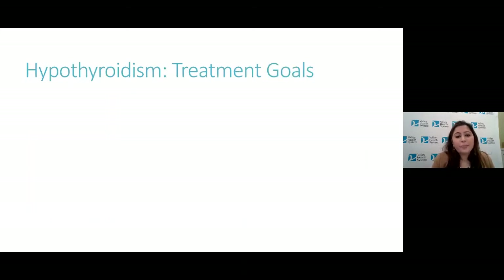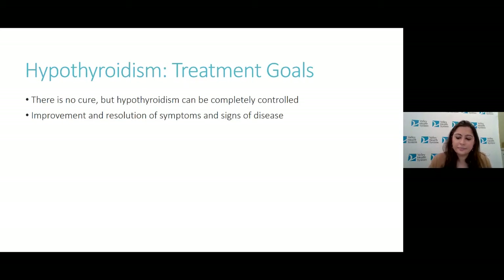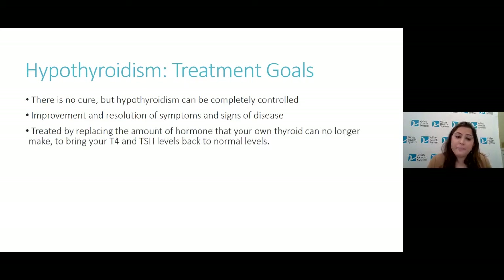There is no cure for hypothyroidism, but the symptoms can be completely controlled. The goals of treatment are to have people feel better — improvement and resolution of symptoms and signs of the disease. It's usually treated by replacing the amount of hormone that your own thyroid can no longer make, to bring your T4 and TSH levels back to normal. The goal is also to avoid overtreating by giving too much thyroid hormone, as that's not good for the body either.